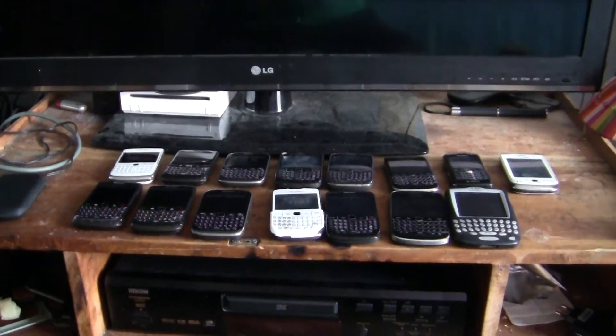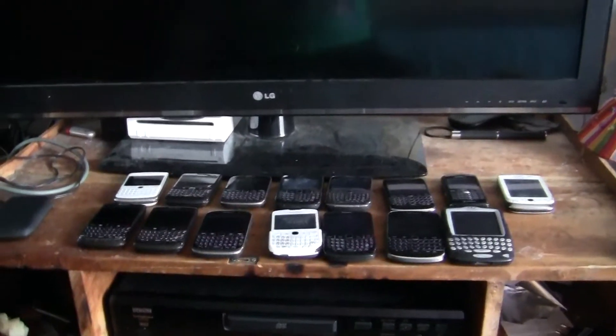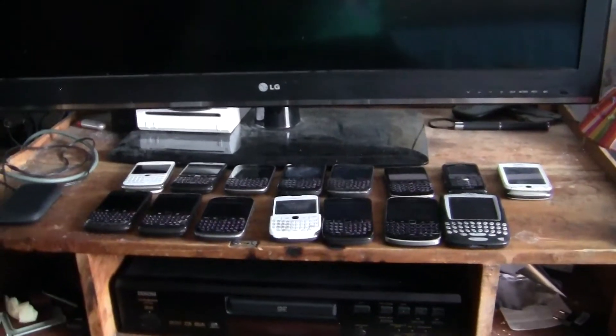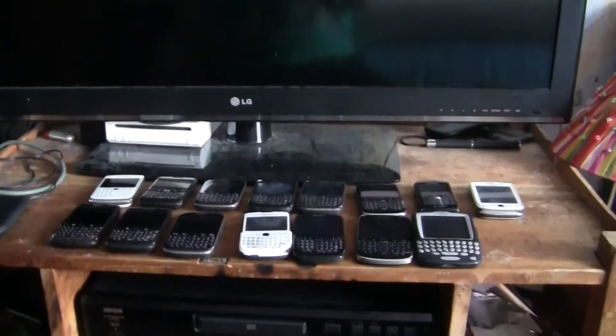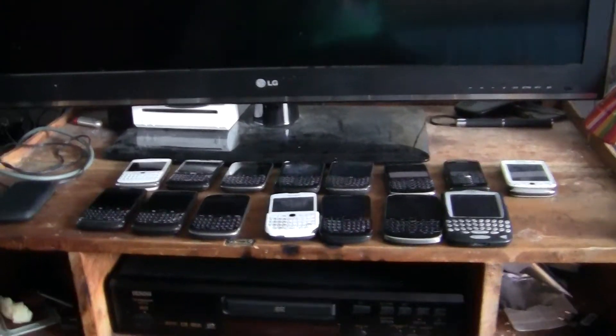We're back with a BlackBerry collection video update. I got a few extra BlackBerries this week, and I'm going to show you the recent BlackBerries I got. The recent ones for today are...